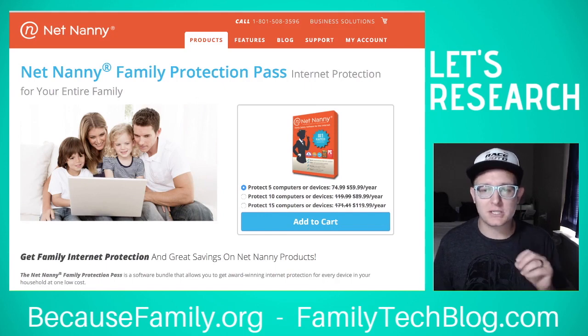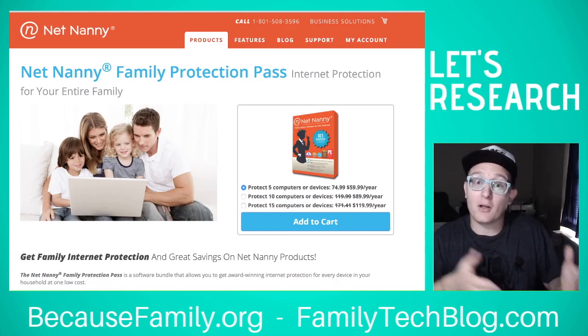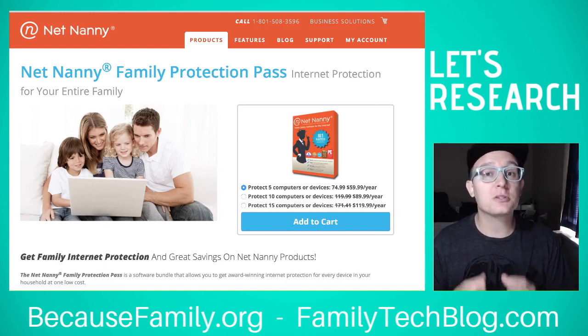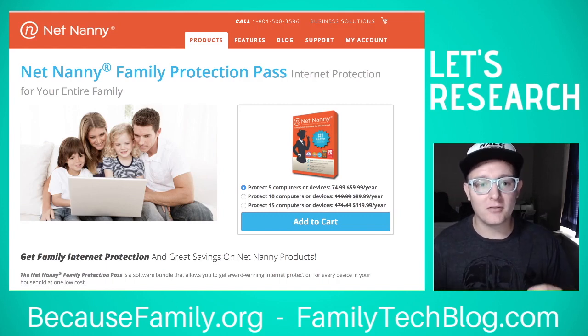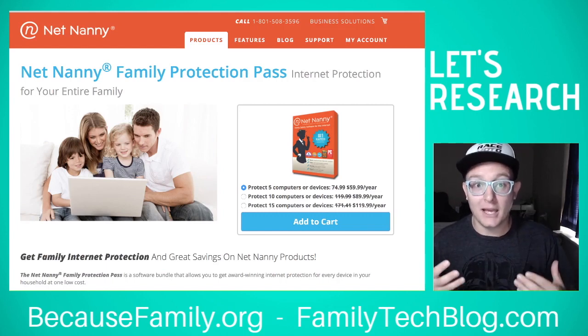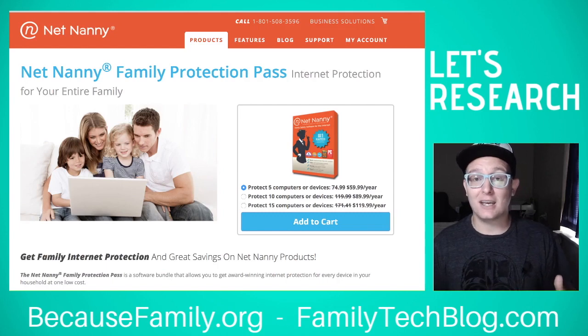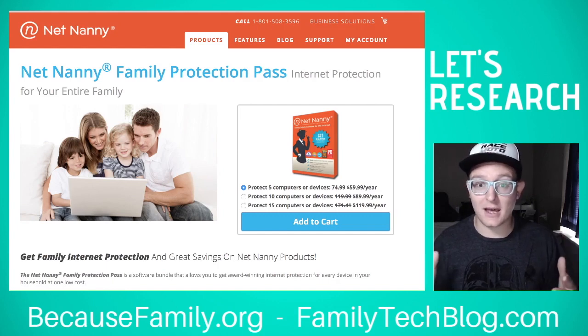The only negative I have is my experience on the back end of NetNanny — where you set up the protections. I've had to help some folks get it set up and it wasn't as user-friendly or intuitive as I would like. However, it looks like they've made some changes based on the screenshots I've seen, so it looks a little easier now. I'll hold off on my negativity about that for now.